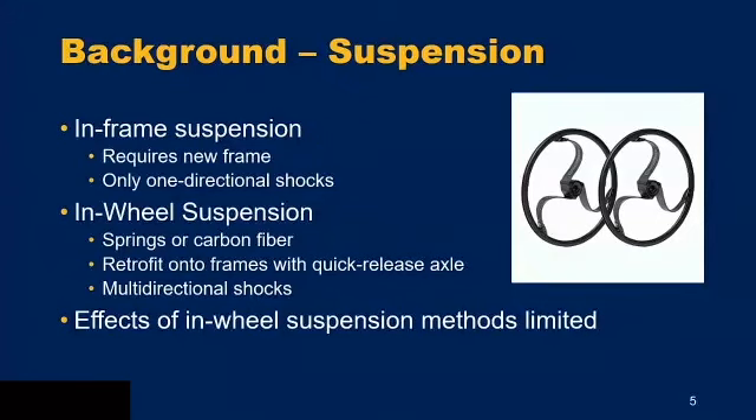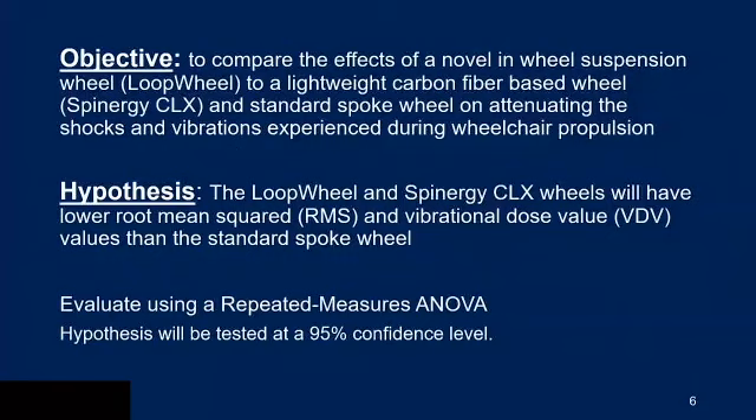The objective of our study was to compare the effects of the novel in-wheel suspension loop wheel to a lightweight carbon fiber-based Spinergy CLX wheel and a standard spoked wheel, to see how they attenuate shocks and vibrations during wheelchair propulsion. We hypothesize that the loop wheel and the Spinergy CLX will have lower root mean squared and vibrational dose values than the standard spoked wheel. We're using repeated measures ANOVA at a 95% confidence level.